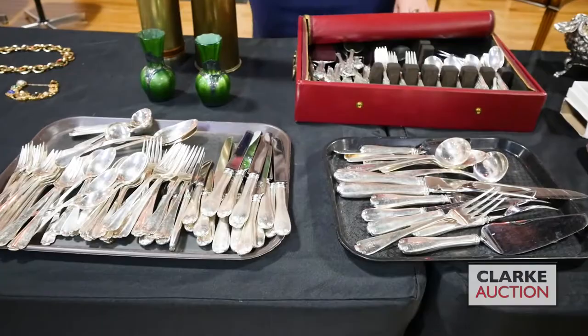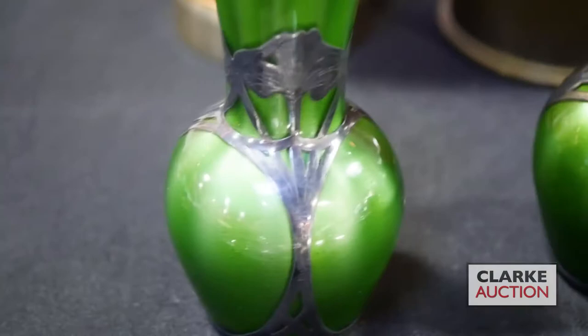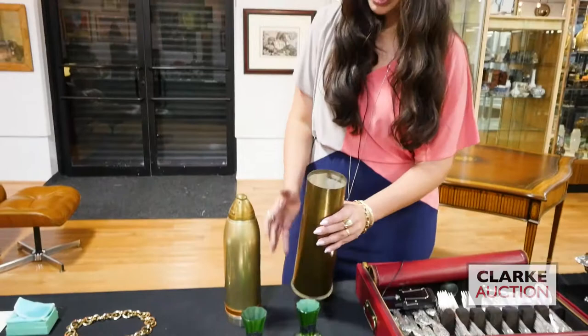We have a Tiffany and Company service — the Flemish pattern. Some pieces are monogrammed, some aren't, but it's a heavy service with really great quality and nice weight to the pieces. This is a pair of Alvin sterling glass vases with silver overlay — really sweet at three to five hundred.